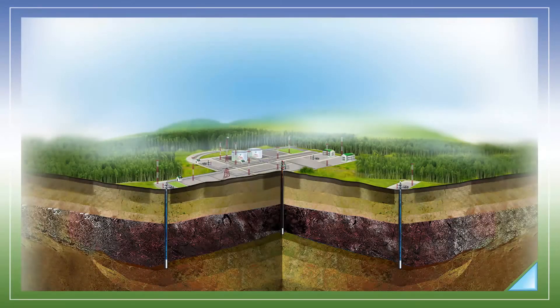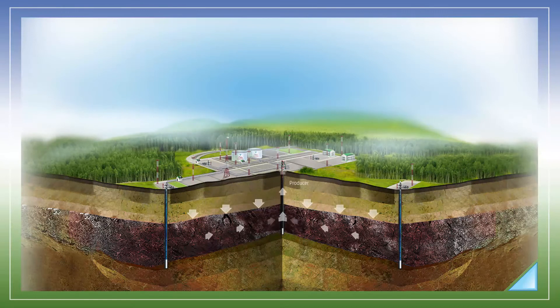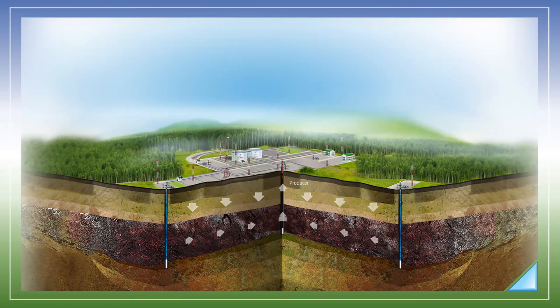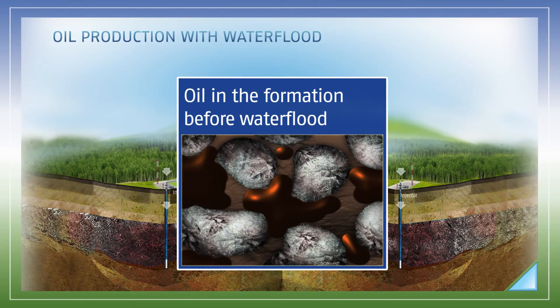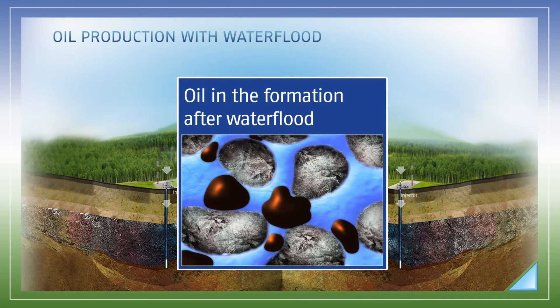Primary oil production methods, which come at a relatively low cost, are based on the pressure created by formations above the oil deposit, ensuring delivery of oil to the surface. When the internal pressure becomes insufficient, secondary oil production methods are used — for instance, water flooding, where water is injected through a set of additional wells to displace oil to the surface.